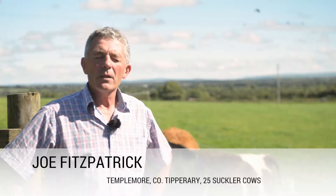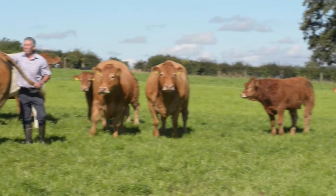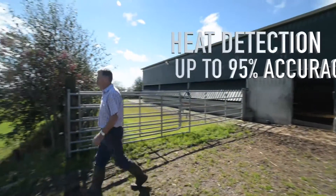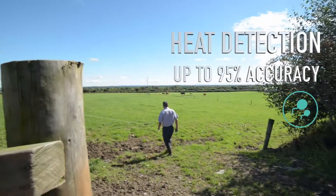We got the system in 2011, and it was due to the fact that suckler cows are very hard to see coming into heat. Farming is only part-time for us — we have a shop business and a door business going as well. The time factor was too long; I was missing too many of them. The suckler farmer by nature is a part-time farmer — he's not at home.